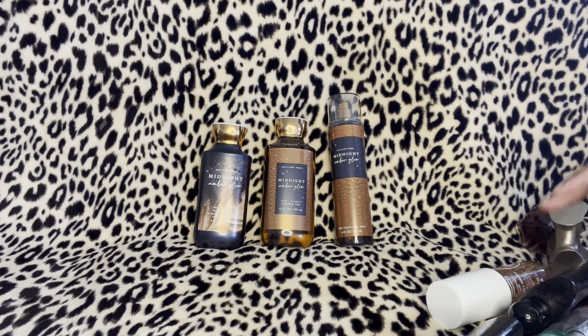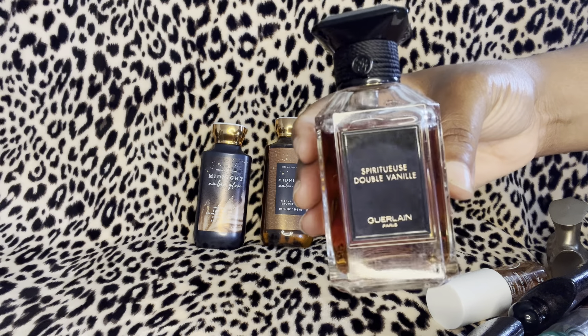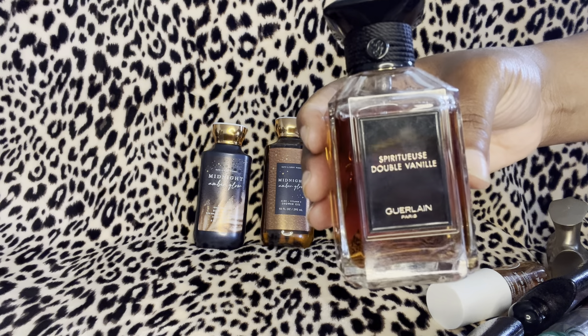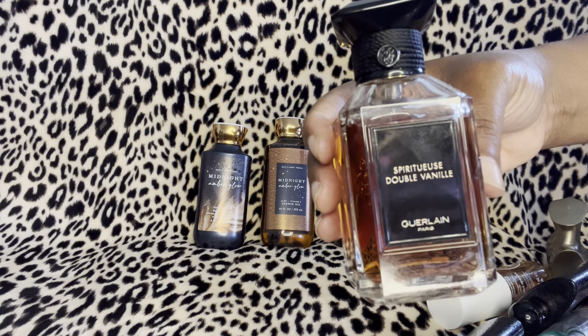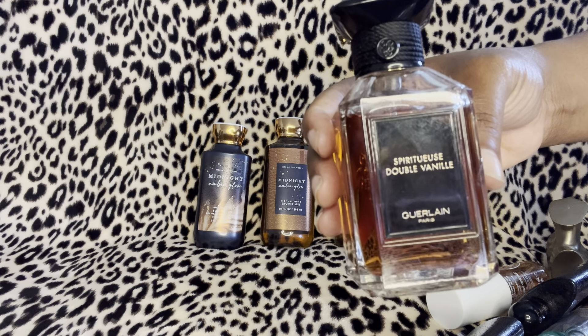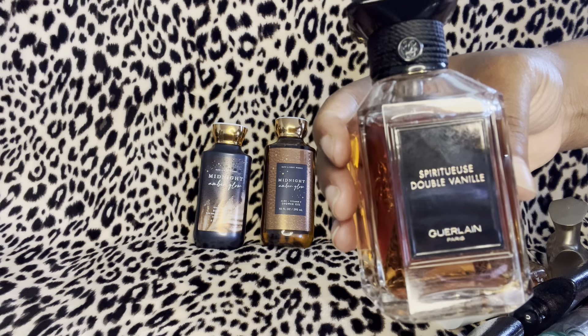This one was a little pricey — it's the Girlane Spirituous perfume. The notes are woody amber, fragrance, and vanilla. That's what this looks like right here. It was a pretty penny — I ordered it off the Girlane website — but this smells so beautiful.